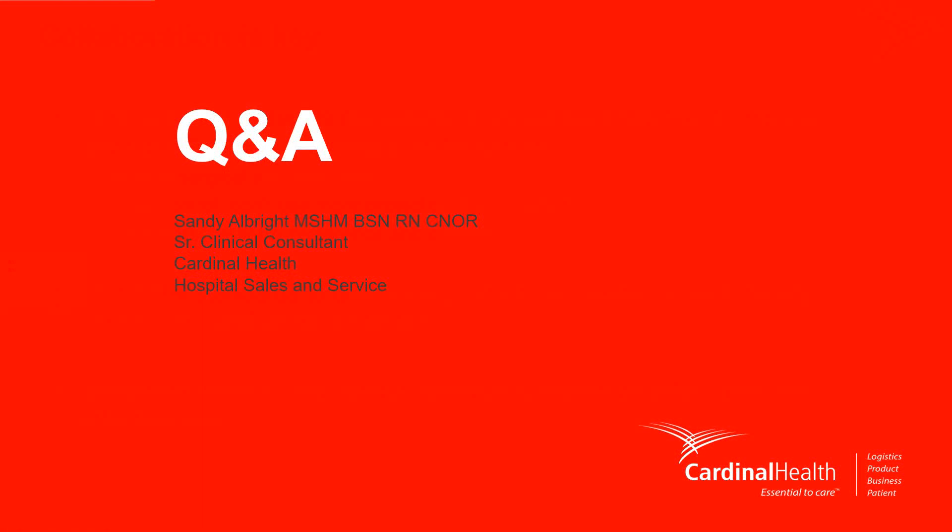The first question is: I was looking at my surgical gowns ahead of this webinar and noticed not all of the packages have the AIME level marked on the package. Do all surgical gowns have an AIME rating? That's an excellent question. No, not all gowns in the market today have an AIME level rating as part of the package labeling. All of Cardinal Health's surgical gowns have an AIME rating clearly noted on the package, but there are some gowns that are not rated.